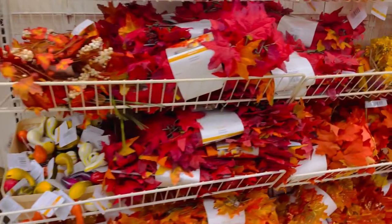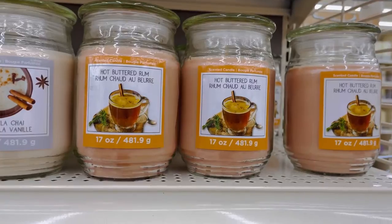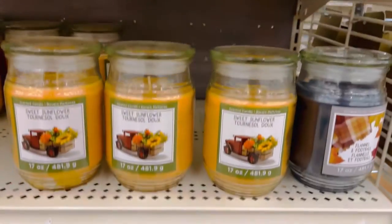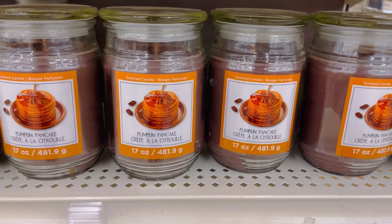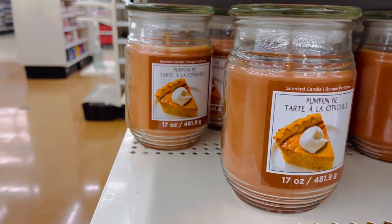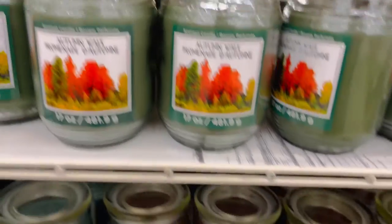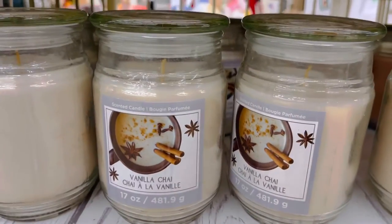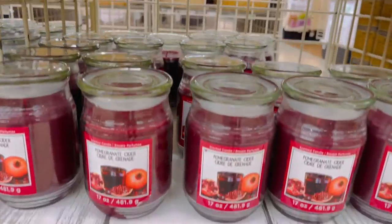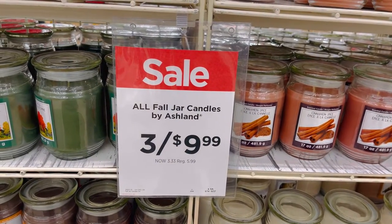Over here in the back we have some more floral arrangements to decorate a wreath. Some candles: hot buttered rum, cinnamon spice, sweet sunflower, and pumpkin pancake — that one honestly probably is super good. Pumpkin pie, autumn apple, autumn walk, pumpkin pancake, and flannel and football. This one is vanilla chai and pomegranate cider. These are three for $10 right now, which is a really good sale.